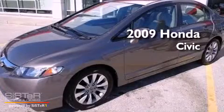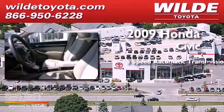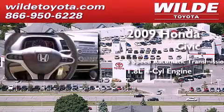This is a 2009 Honda Civic. This car has a 5-speed automatic transmission and an inline 4-cylinder engine.